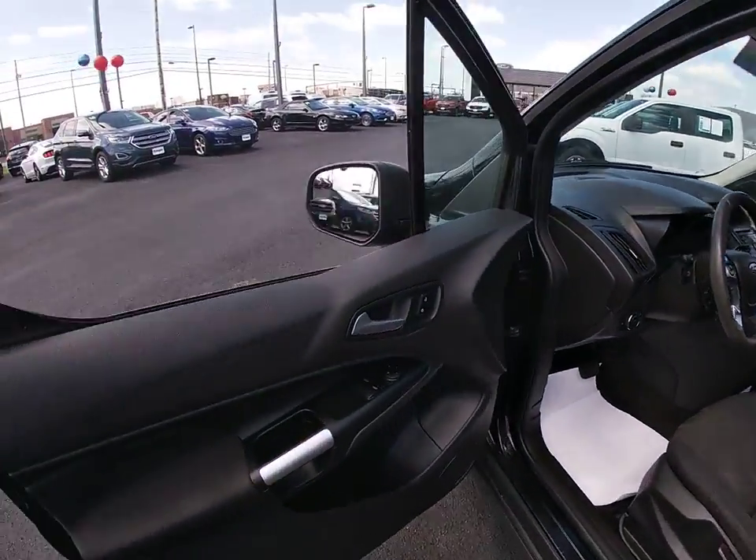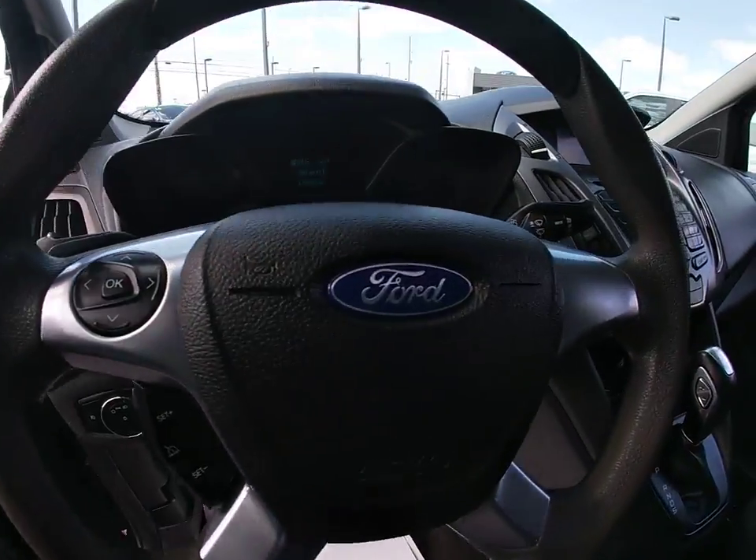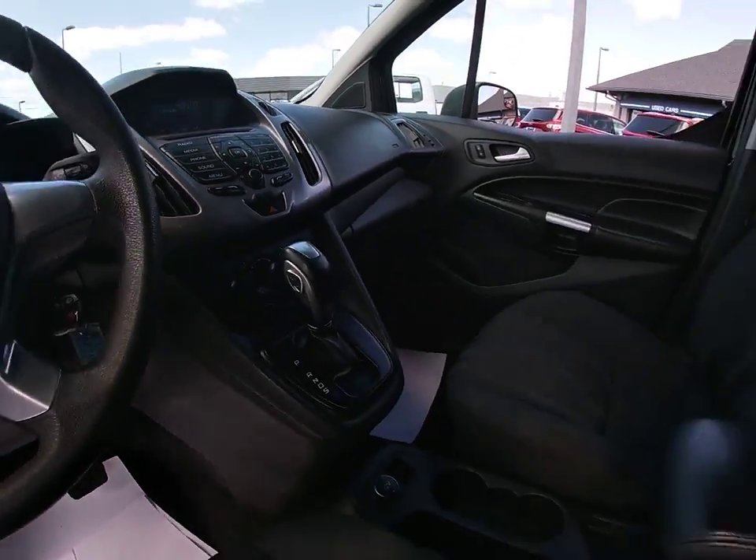Trip computer, overhead console, brake assist, remote keyless entry, tachometer, front bucket seats, front reading lamps, tilt steering wheel, driver vanity mirror, passenger vanity mirror.